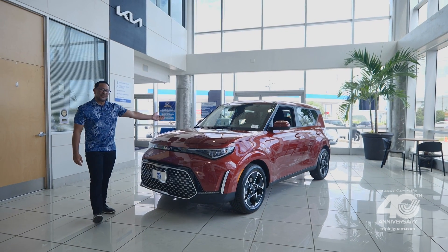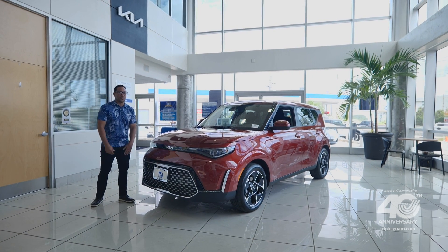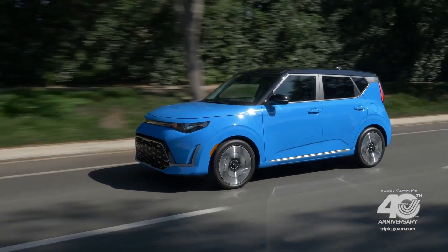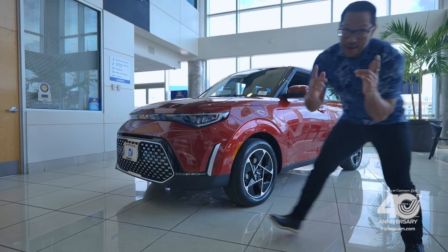Introducing the 2025 Kia Soul EX in Mars Orange. Cars.com considers the Kia Soul one of the best value new cars for 2024, and I'm going to show you why.